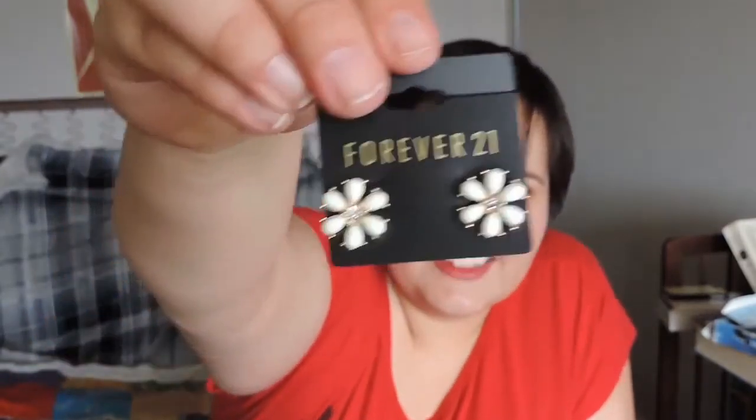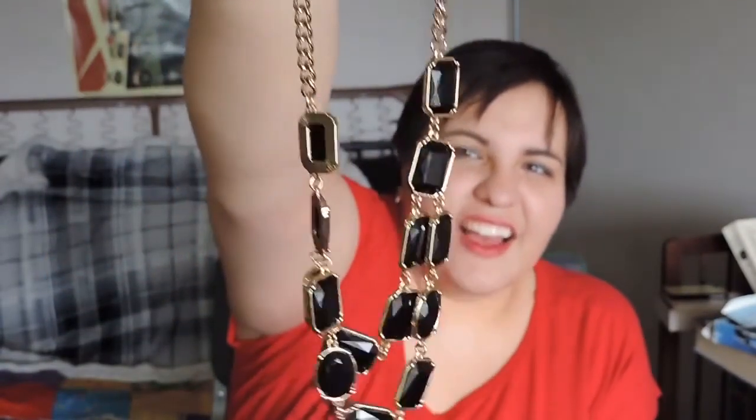Next are a few smaller things. I got these earrings — I really like how simple they are — and I also got this necklace. I'm really starting to get into more statement pieces and classic pieces, things that can transition easily into other outfits. And then I just got some rose extract makeup wipes.